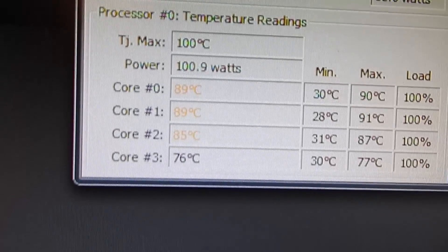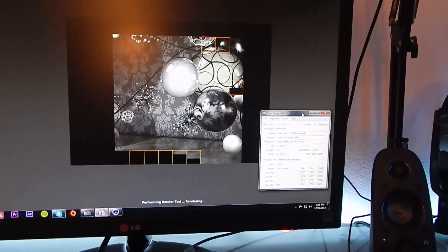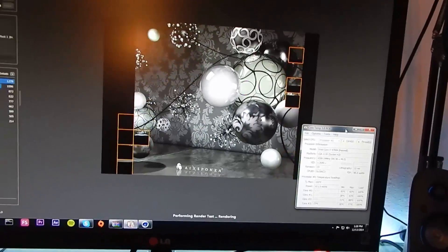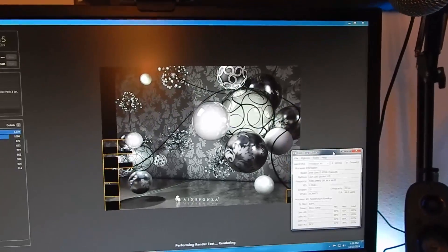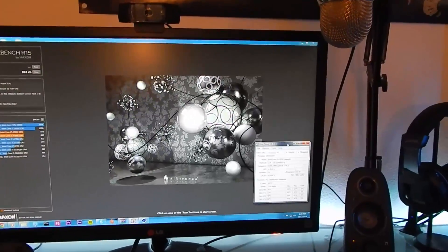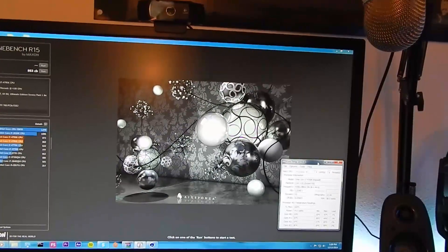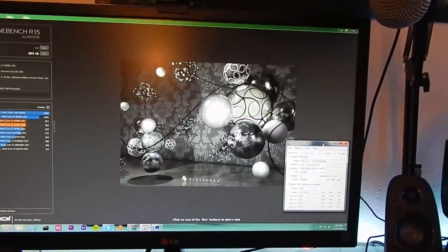90 degrees Celsius is a little high, but I just installed the CPU two or three days ago, and the Arctic Silver in there takes 72 hours to cure fully before you can expect solid temperatures instead of fluctuating ones. Now, the 3770K was overclocked from 3.5 to 4.1 GHz, while the 4790K currently in here is not overclocked — we're still sitting at 4.0 GHz. I might overclock it very soon, but at this current point in time I haven't.